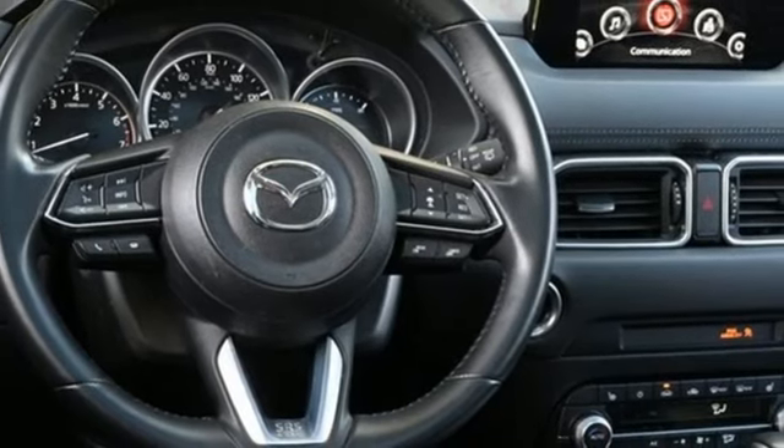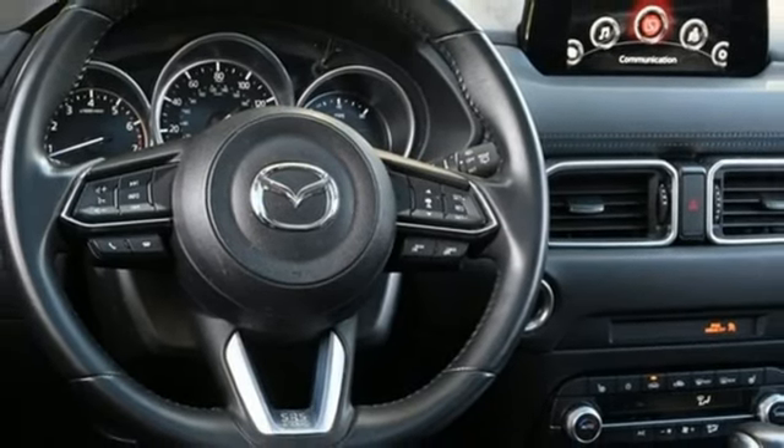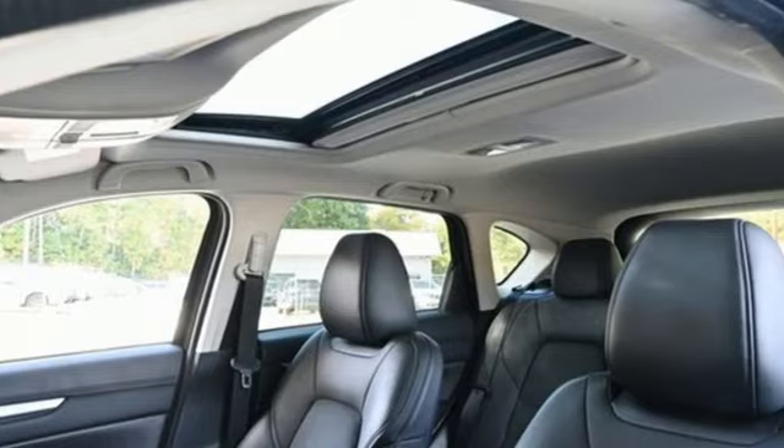Voice activation, rear lip spoiler, wireless phone connectivity, and LED low and high beam headlights.